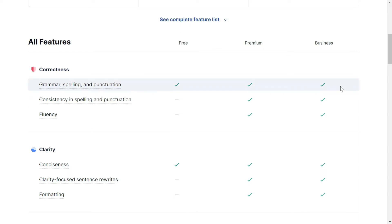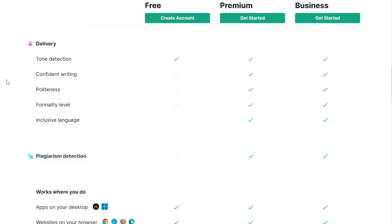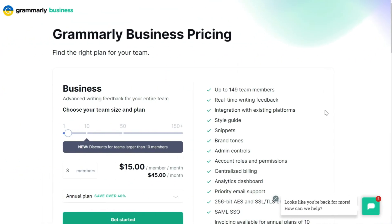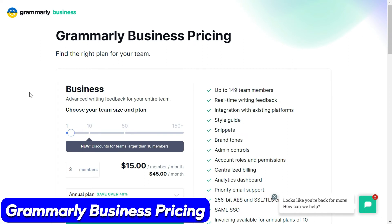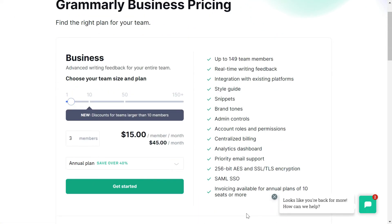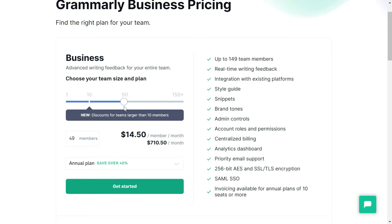They have further provided a breakdown of all features across free, Premium, and Business plans — I will put the link in the description so you can check it out for yourself. Speaking specifically about Grammarly Business pricing, they have listed all the features you get in the Business plan, and you can also move a slider bar to indicate the size of your team to see the monthly pricing.